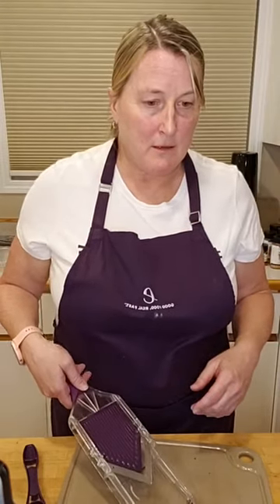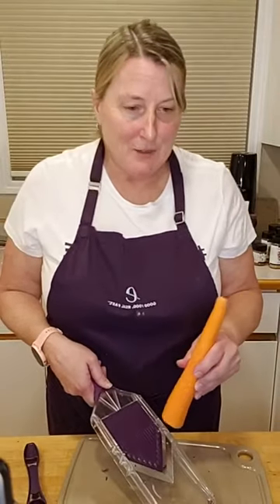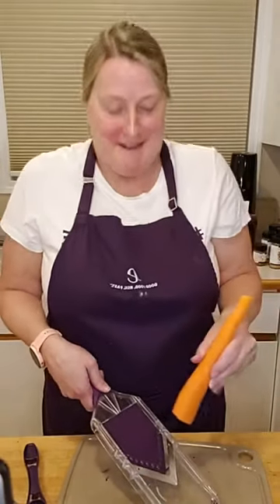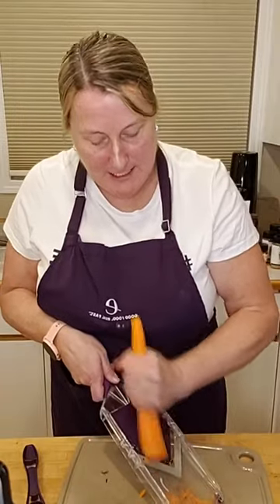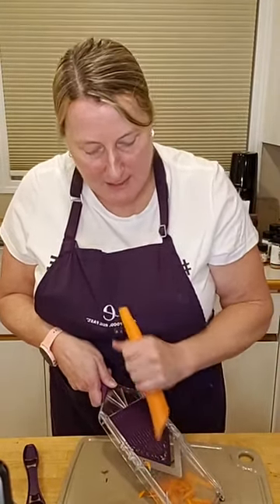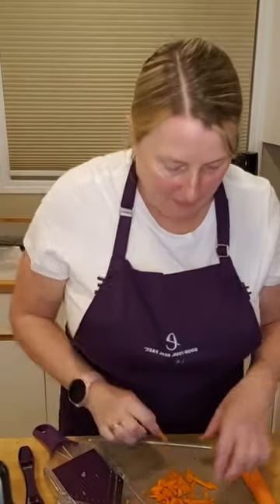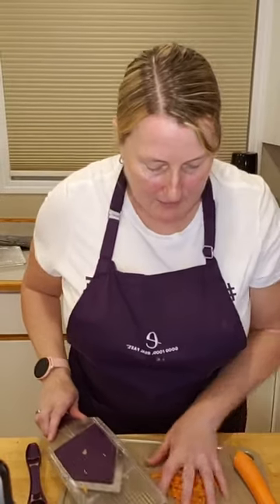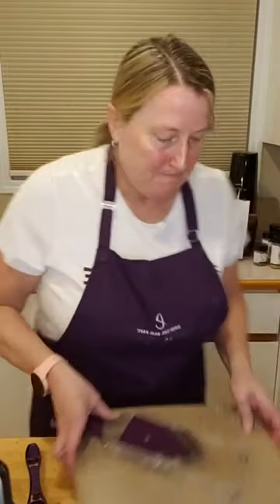There's lemongrass in this seasoning. I'm going to do the carrots now — carrots are a little bit thicker and harder, but this mandolin has no problem with them. Look at that — the matchstick cut comes out really nicely. So I have carrots, cucumber, and red onion to decorate my burger. Now on to making the burger itself.